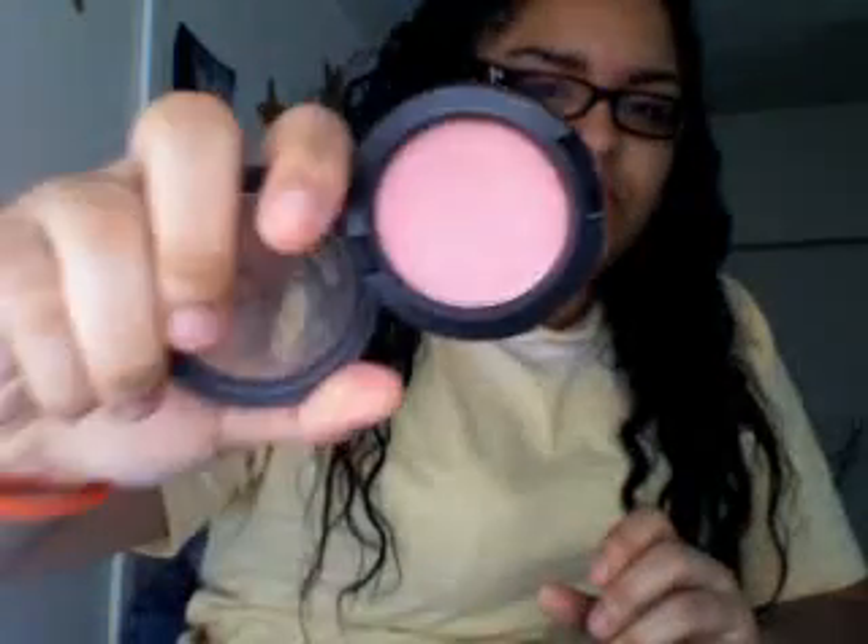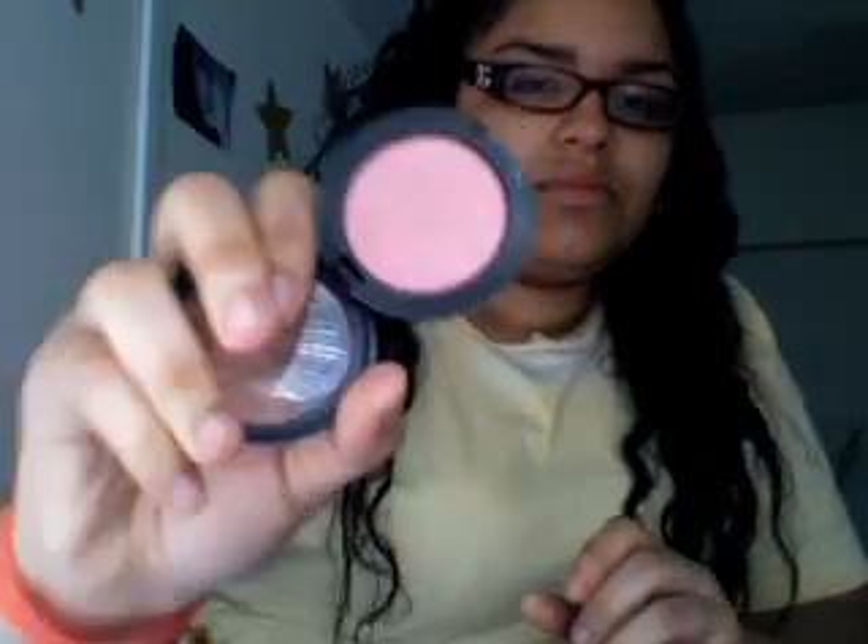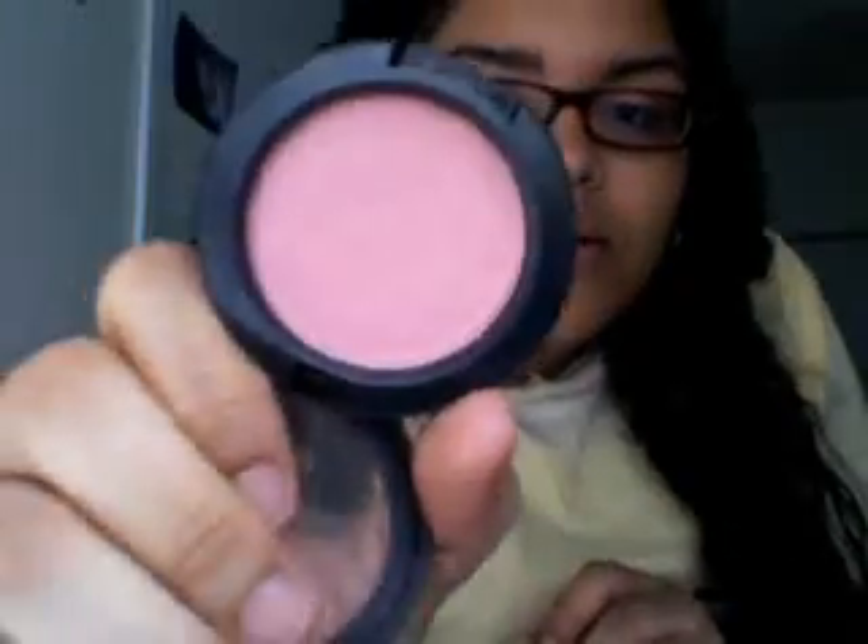I have Well Dressed. It's like a pretty pink color — a light pink. It's a really pretty light pink and it's a satin powder blush. This is the name: Well Dressed.